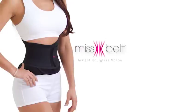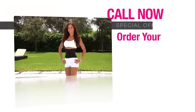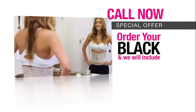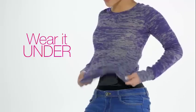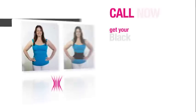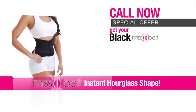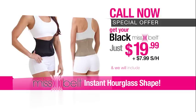Miss Belt comes in stylish black or seamless nude but you don't have to buy both. Call now and order your Miss Belt in black and we will include the nude Miss Belt. Wear it over, wear it under, and get a slimmer waist in just seconds. Order Miss Belt in black today for just $19.99, plus $7.99 shipping and handling and we'll include the nude Miss Belt absolutely free.